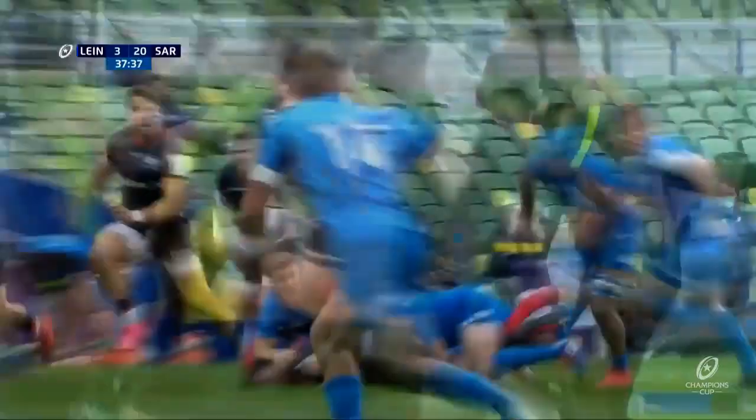That is a huge moment in the overall context of this game. Two minutes to go to half-time, and 17 points up at least with kicks still to come. Leinster have it up.